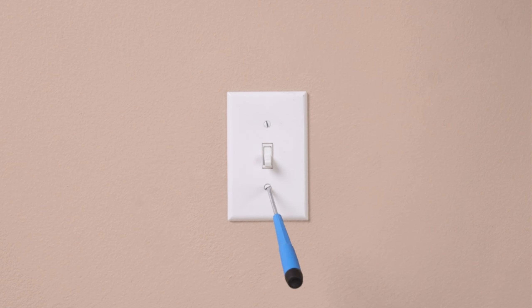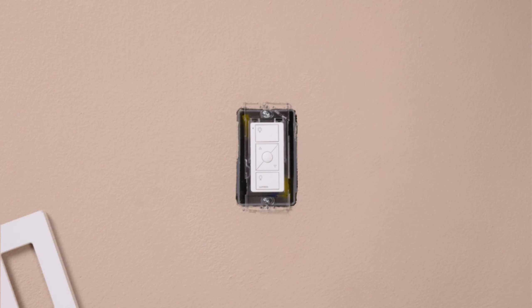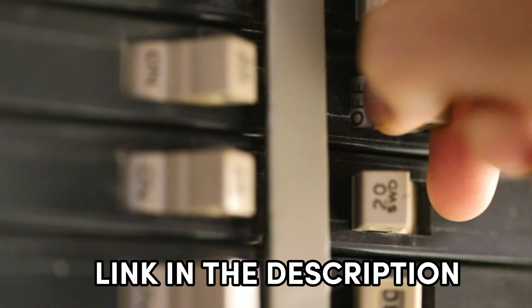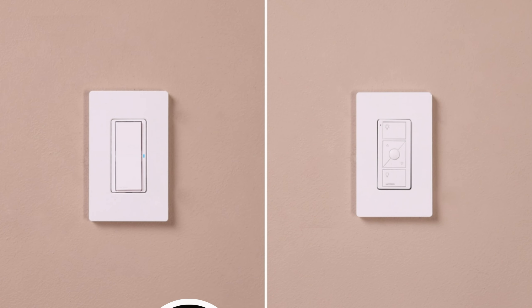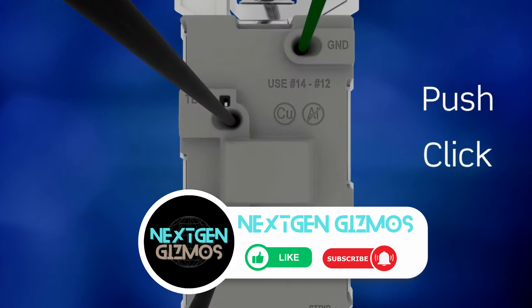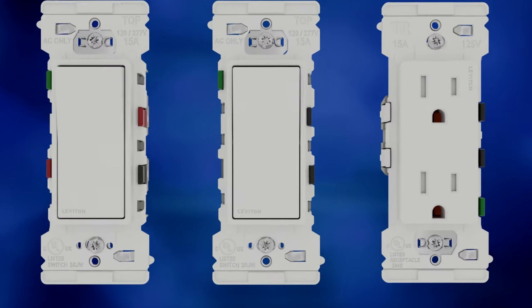And there you have it, folks — your ultimate guide to the best smart light switch options for 2024. Don't forget to check out the links in the description for the latest prices. If you found this video helpful, give us a thumbs up, share it with your fellow enthusiasts, and hit that subscribe button and bell icon to stay updated with all of our latest content, tips, and reviews. Happy switching!